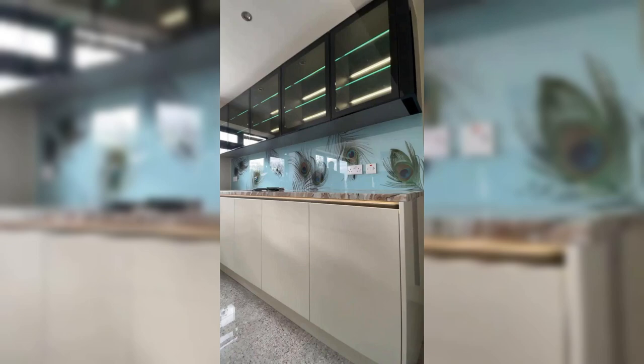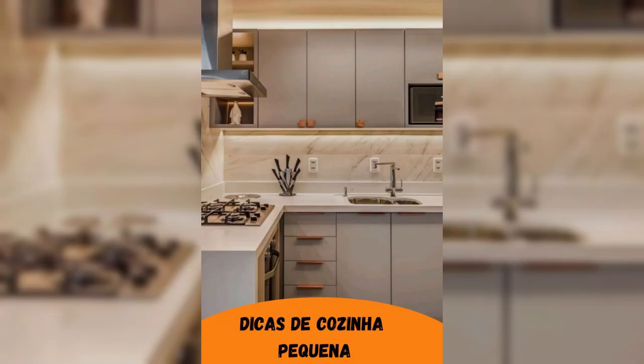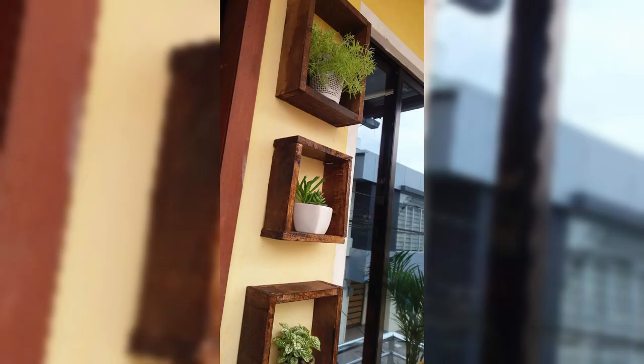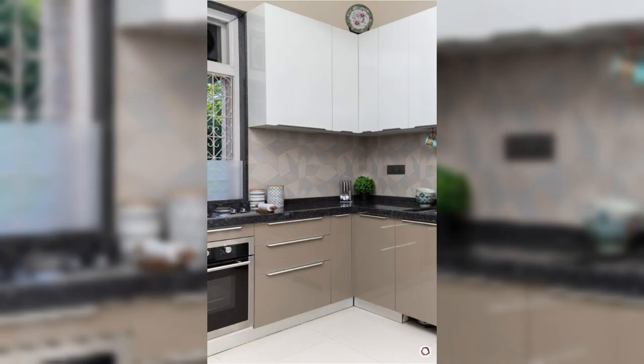Welcome back to Chic Heaven, your ultimate destination for inspiring home decor and innovative lifestyle solutions. In today's exciting episode, we are diving deep into the realm of modern kitchen technology, presenting you with the top 10 high-tech kitchen gadgets you did not even know existed — from cutting-edge culinary tools to smart appliances that will transform your cooking experience.